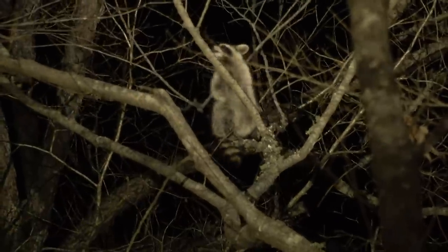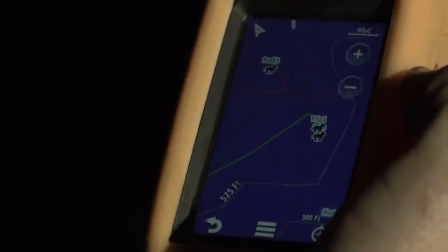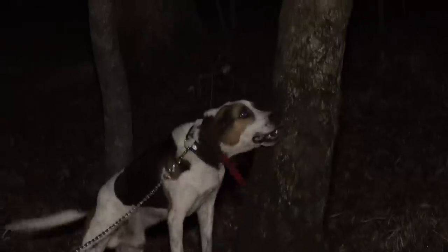All right, this week on Peter, we're going coon hunting. I'm going with my buddy Michael Phillips here, who is a professional coon hunter, and we're going to go through all the steps here and try to teach everybody what all you know about this sport.